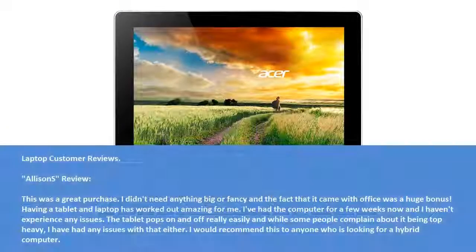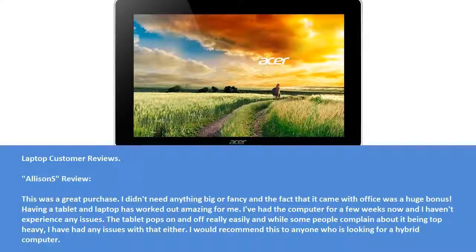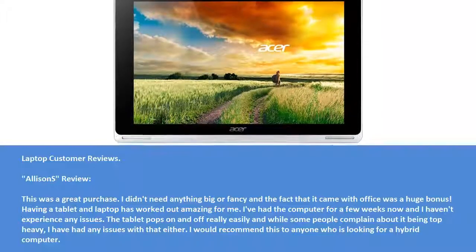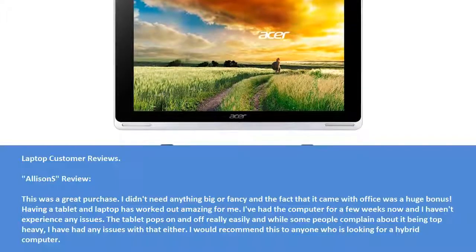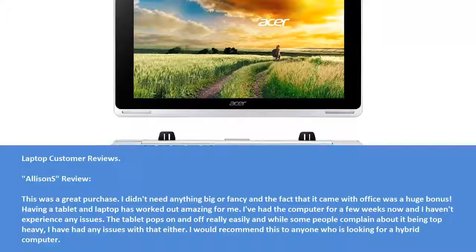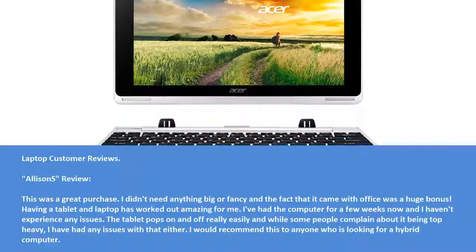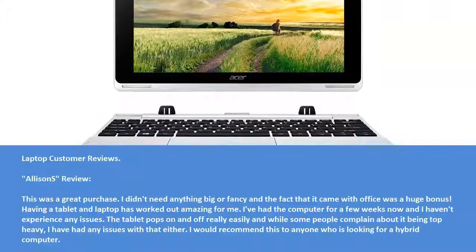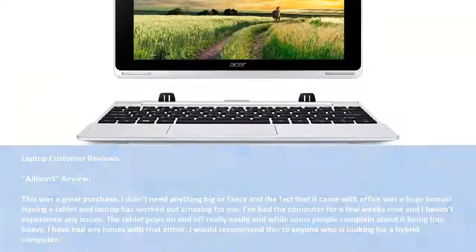Laptop Customer Reviews. Alice Nest Review: This was a great purchase — I didn't need anything big or fancy, and the fact that it came with Office was a huge bonus. Having a tablet and laptop has worked out amazing for me. I've had the computer for a few weeks now and haven't experienced any issues. The tablet pops on and off really easily, and while some people complain about it being top heavy, I haven't had any issues. I would recommend this to anyone looking for a hybrid computer.